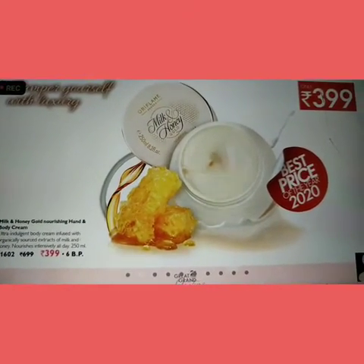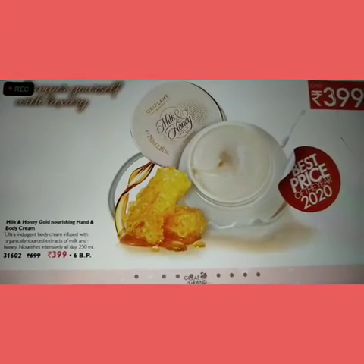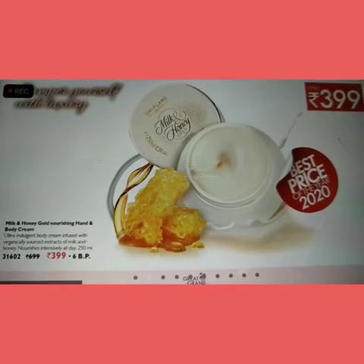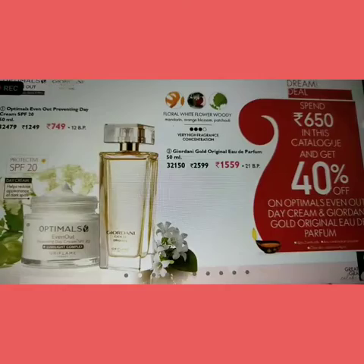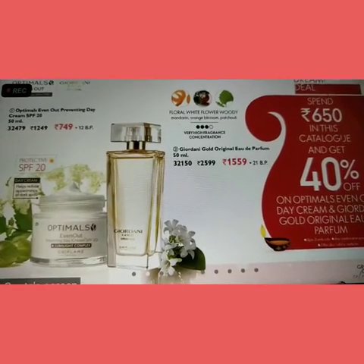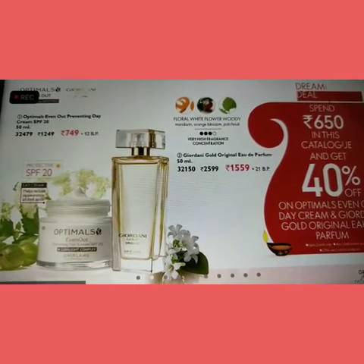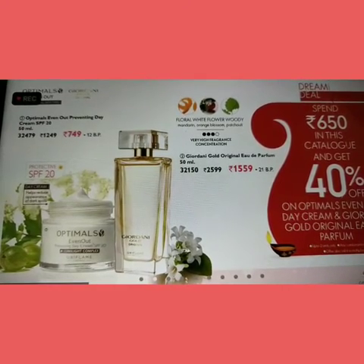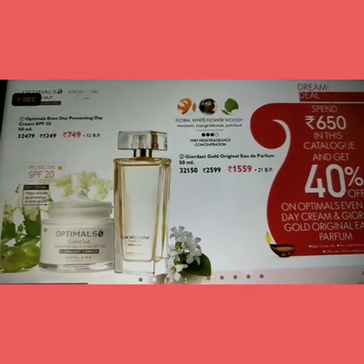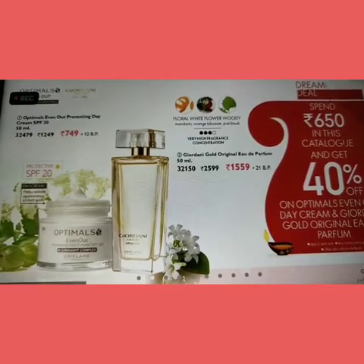The offer for the month of November is our Milk and Honey Body Cream, a nourishing body cream, which we are getting at only $3.99. The next offer includes two products: our Evenout Day Cream and Giordani Gold Perfume. Evenout Day Cream helps in reducing dark spots and giving an even tone to the skin. Giordani Perfume is a long-stay perfume with a combination of floral and woody smell. These two products are available at 40% discount when spending Rs. 650 in the present month catalogue.